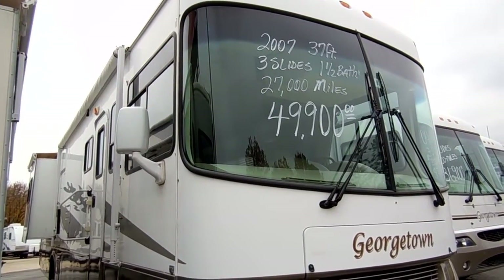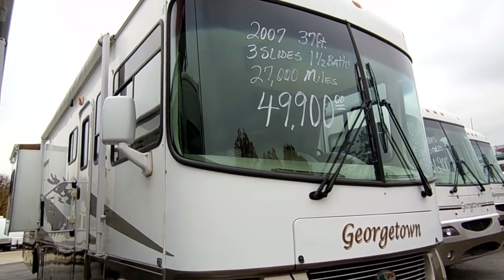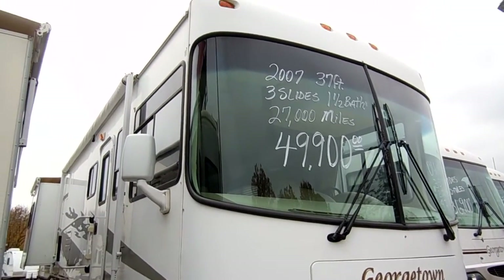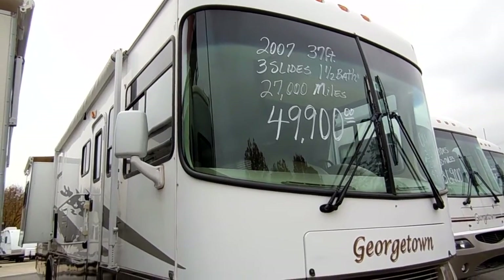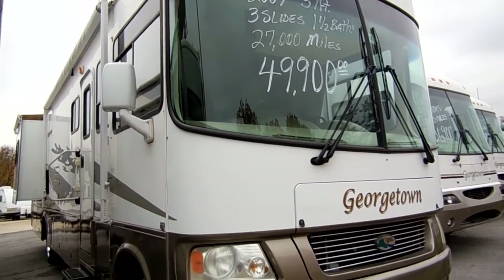Good afternoon folks, Big Bo here with another great Class A Motorhome Value from Parkway RV Center. Today we're looking at a 2007 Forest River Georgetown model number 370 TS.